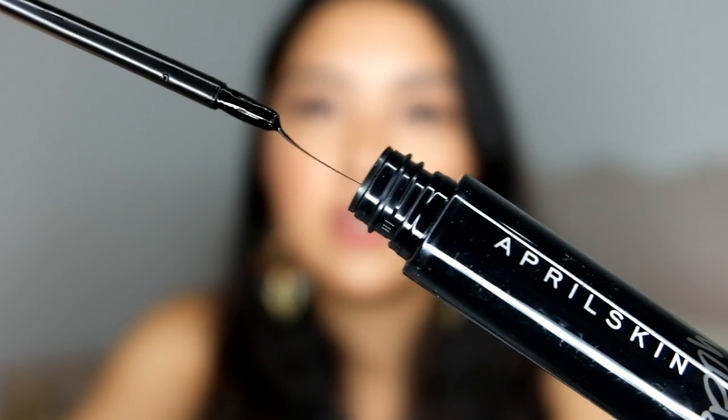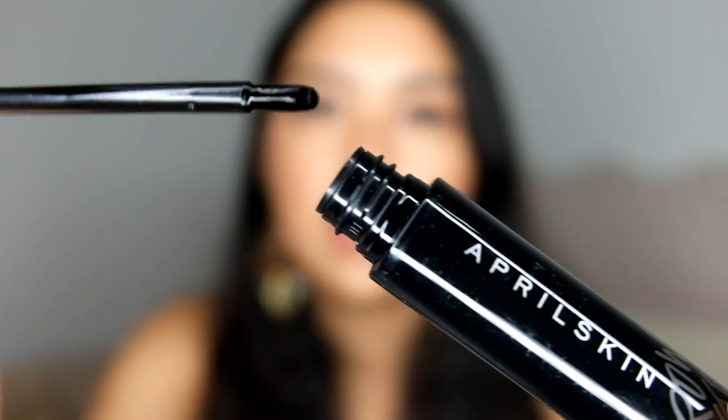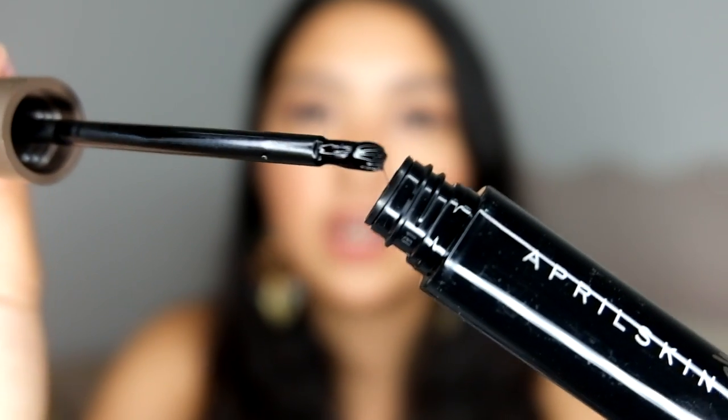We have the April Skin Magic Brow Tattoo Gel. I bought this because I've never tried a tattoo brow gel before and I wanted to. I got shade number 3, the darkest one, to match my black hair. It actually comes with a brush, not a spoolie — so I'm a little nervous about that. According to the box, you fill in your brows with three to four layers, leave it for one hour, then peel it off. It doesn't say how long it lasts, though.